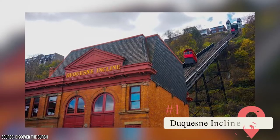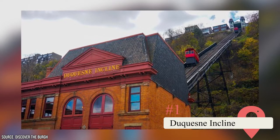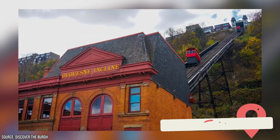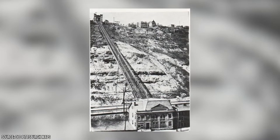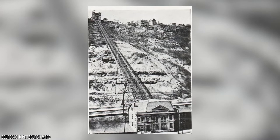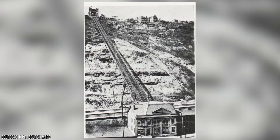Duquesne Incline. Pittsburgh residents needed a way to get from their homes on the top of hills to the mills and factories where they worked on the bottom. Before cars became popular, they used inclines like this one, which has been in operation since the 1870s.